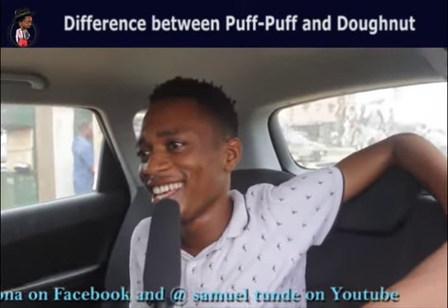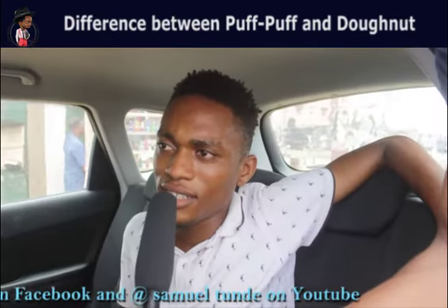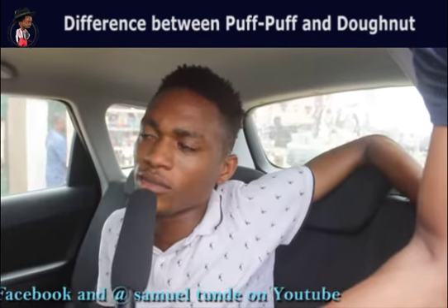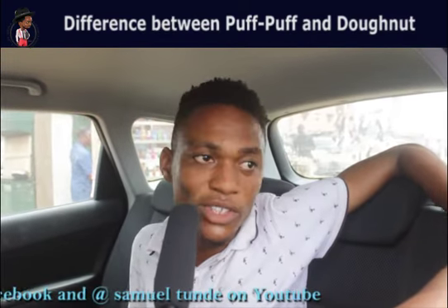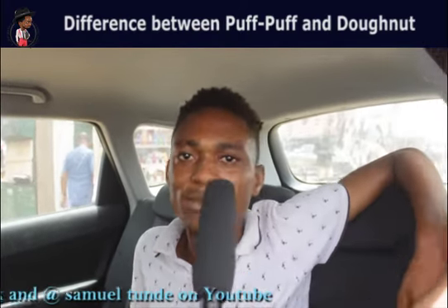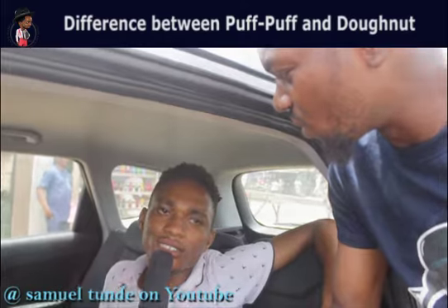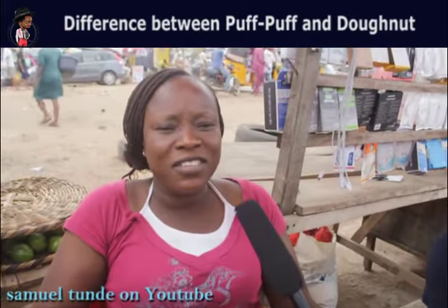It's the same thing — there's no difference. I've not seen any difference between them. There's no big difference between the two of them. They use the same flour to make it, so I don't see a difference between puff-puff and donut. It's just the names and the different ways they do it.